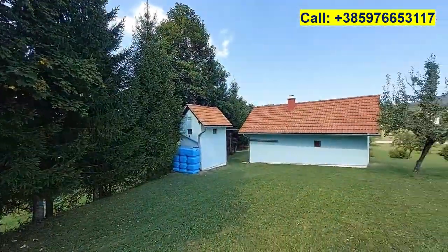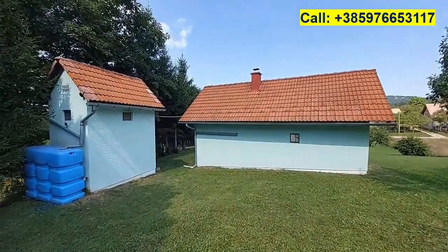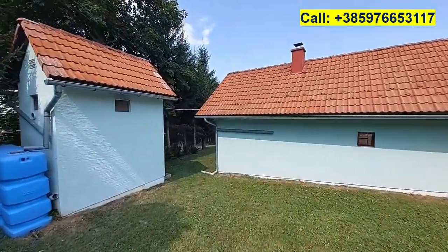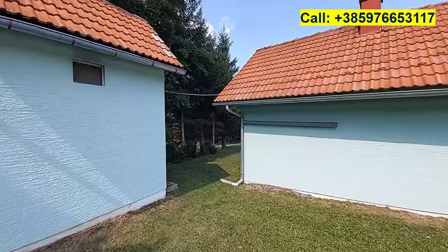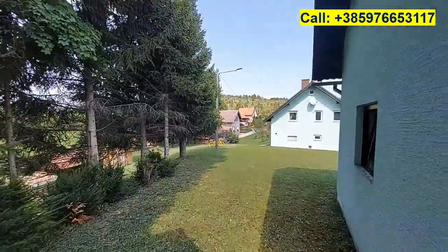So that's the property in Saborsko. You can check out all the details on my website, plitvicepropertycroatia.com. The property code is below the video. Let me know what you think about this property, and like and subscribe please.